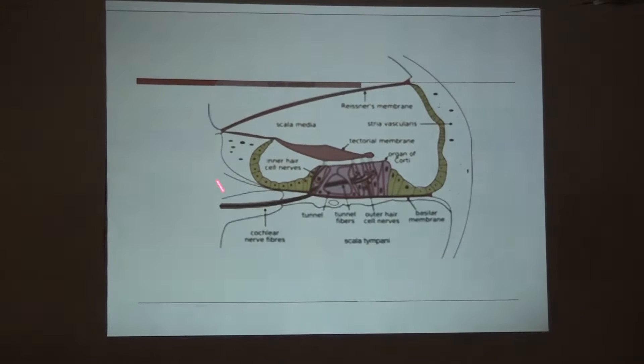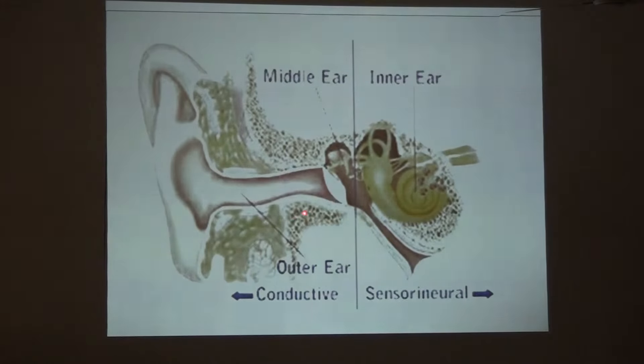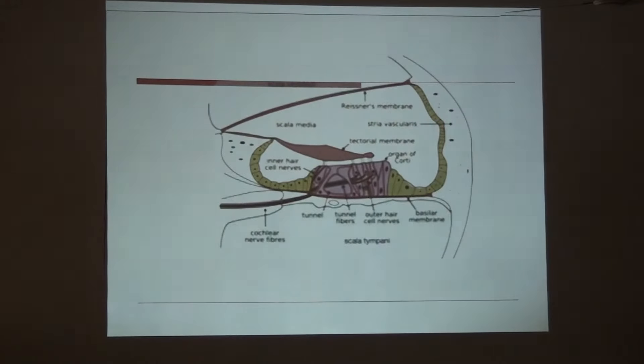This is the structure of the inner ear where this is the scala media, this is the scala tympani where perilymph is filled. This area is the scala vestibuli, also filled with perilymph, and the scala media is filled with endolymph. When the stapes footplate acts like a piston, the perilymph in the cochlea vibrates. Due to that vibration, the Reissner's membrane also vibrates, which creates turbulence in the endolymph.